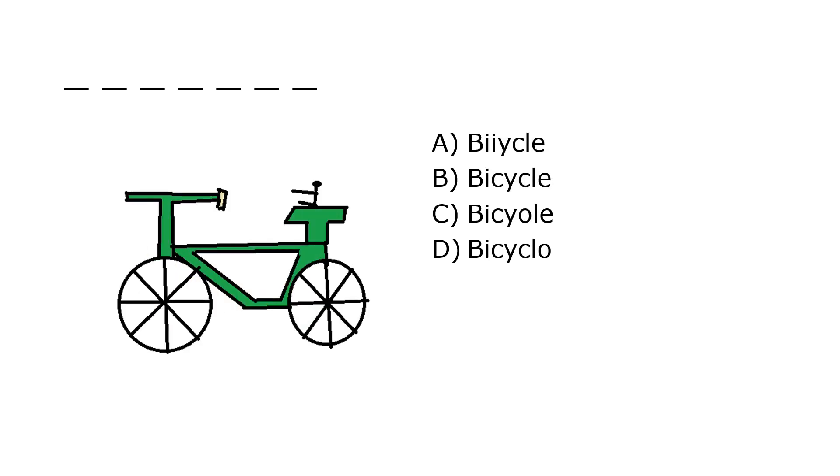What is it? A. Bicycle, B. Bicycle, C. Bicycle, D. Bicyclo. Our correct answer is B. Bicycle.